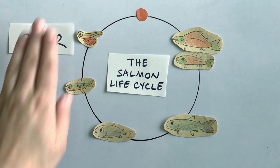Hi everybody, my name is Isabel. I work for the Nooksack Salmon Enhancement Association and today I'm going to walk you through the salmon life cycle and highlight common threats they encounter.